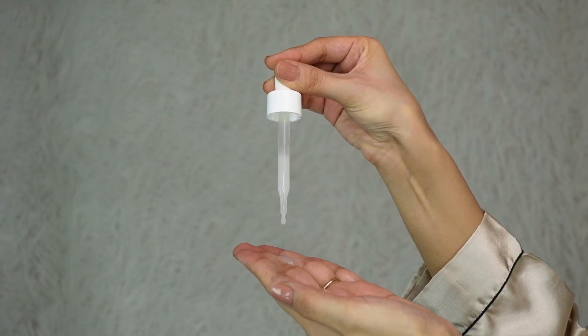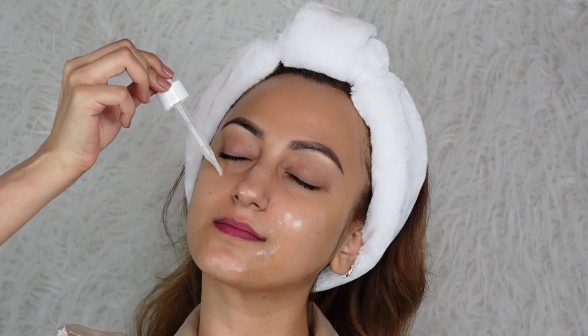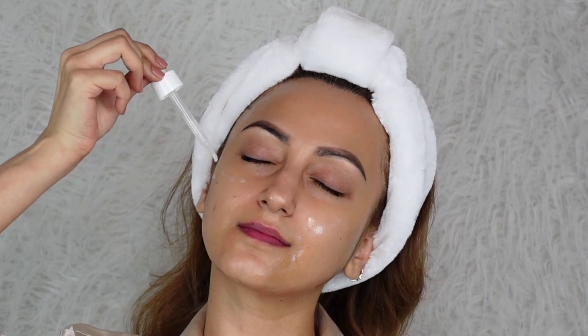Ascorbic acid — vitamin C — is well known for its antioxidant properties. This serum has such a beautiful consistency; it is a pleasure to apply. It spreads easily and does not leave any oily feeling on the skin. This is an oil-free formulation that is non-sticky and absorbs easily into the skin, and it also penetrates deeper, nourishing it from within. There are no sulfates and parabens in the Garnier Vitamin C Serum.